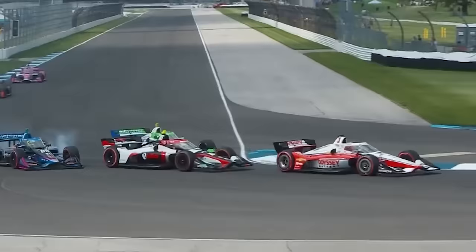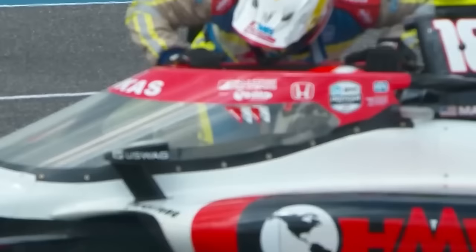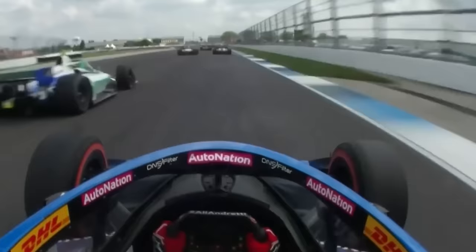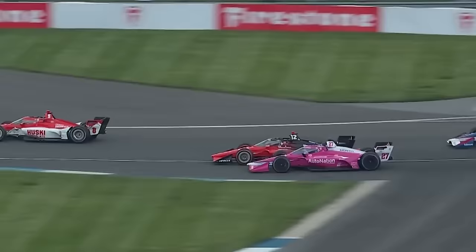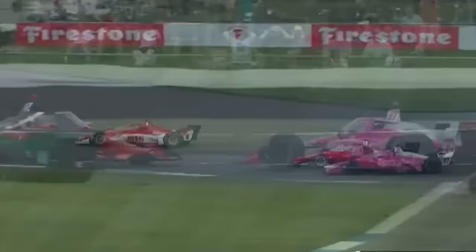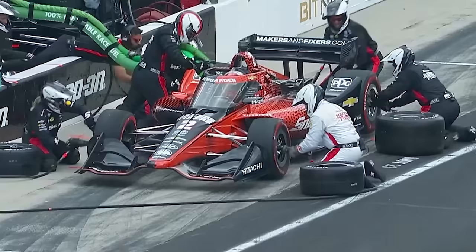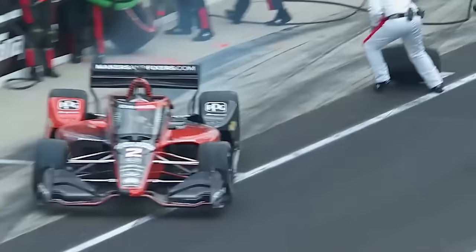They got bored of that by lap two. Stingray Robb and Romain Grosjean were playing a game of who had the biggest nerve on the brakes into Turn 7. Unfortunately for Stingray, he ran into a wild David Malukas, wiping both drivers out of the GP. Will Power forced Carl Kirkwood off the track at T1, and given Kirkwood then pile-drove Power off into the grass, I'm going to assume he wasn't best pleased. Kirkwood was penalised for his actions, as Palou stormed clear on the alternate tyres. Grosjean and Newgarden pitted early on lap 18 to throw the reds in the bin.